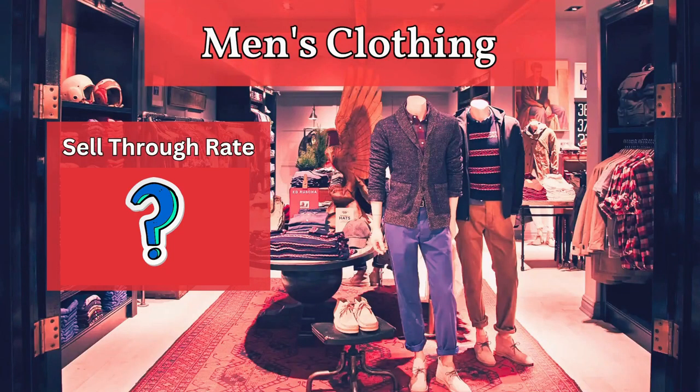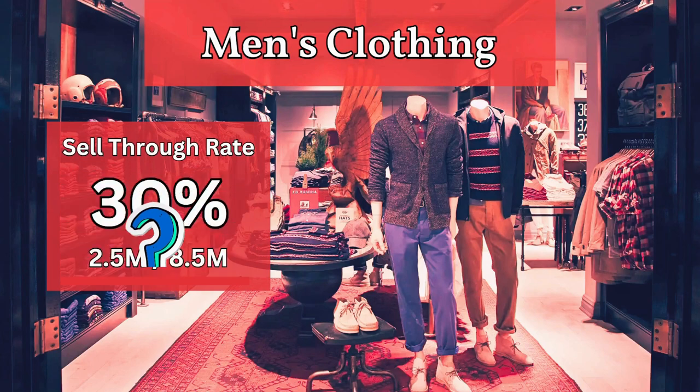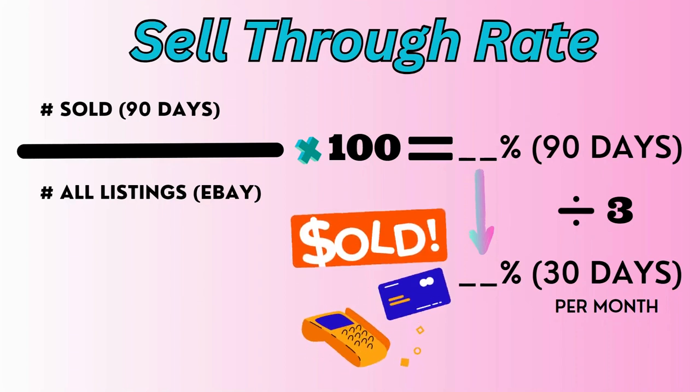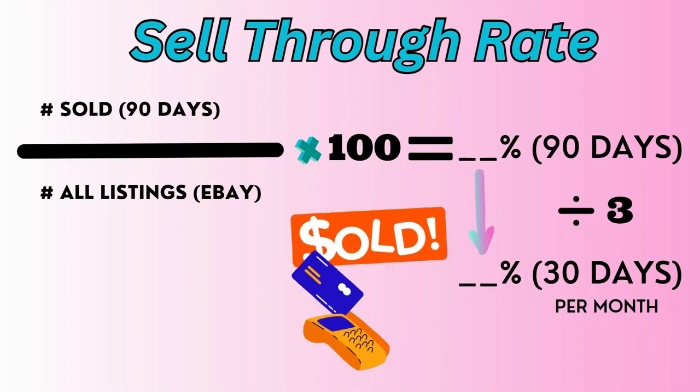To help us decide which clothing brands are worth reselling, we calculated the average percent sell-through rate for all 400-plus men's brands included in our research. As of May 2023, 2.5 million items sold on eBay in the last 90 days and there were 8.5 million listings. This gives us an average sell-through rate of 30%. The sell-through rate is calculated by dividing the number of sold items by the number of current listings, giving us a snapshot of how many items are selling in a 90-day period. Divide by 3 and you'll find the monthly rate.